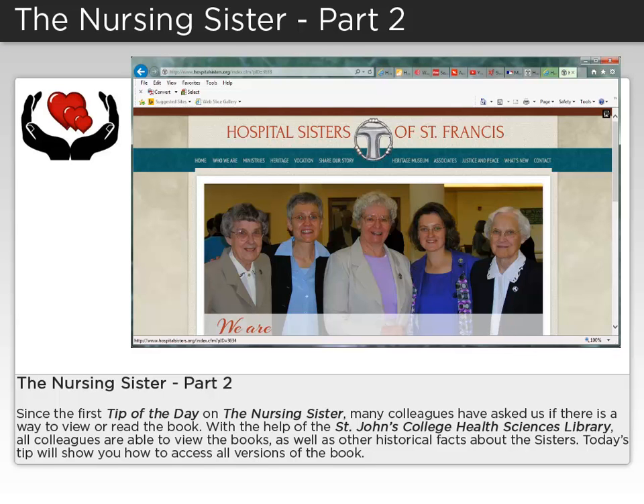Since the first tip of the day on the nursing sister, many colleagues have asked us if there is a way to view or read the book. With the help of the St. John's College Health Sciences Library, all colleagues are able to view the books, as well as other historical facts about the sisters.